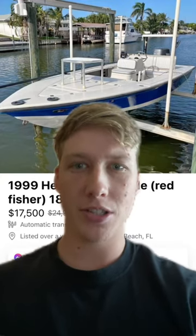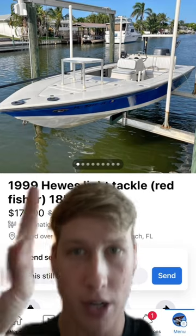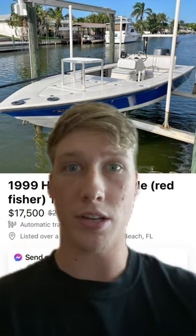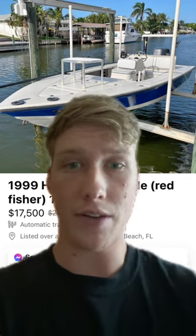Hey guys, it's Daniel from Salty Boys Fishing, doing more fishing marker reviews. Right here we have a 1999 Hughes Redfisher 18. I saw this while scrolling and it reminded me of my own Hughes 19 Redfisher, so go ahead and check out that video if you guys haven't already.